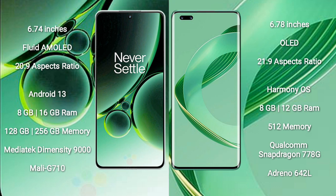OnePlus Nord 3 runs on the Android 13 operating system. Huawei Nova 11 Ultra runs on Harmony OS.